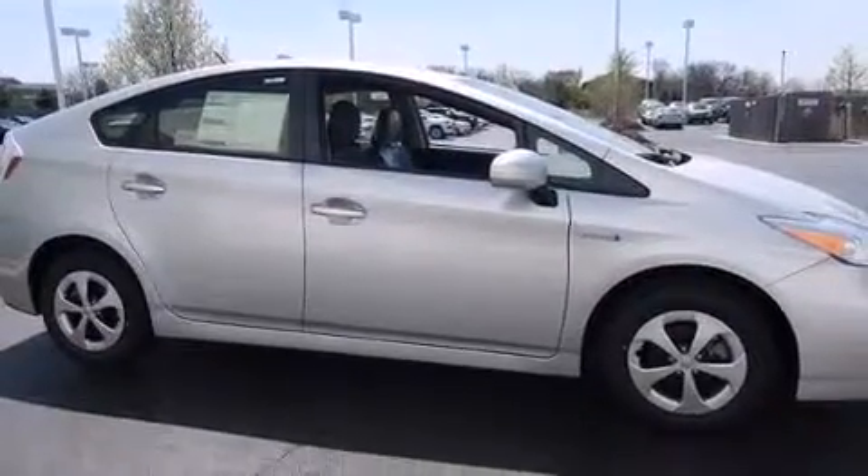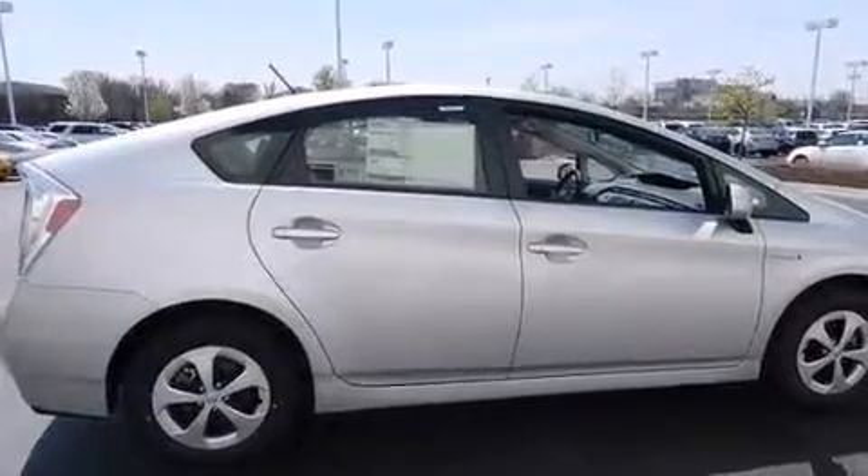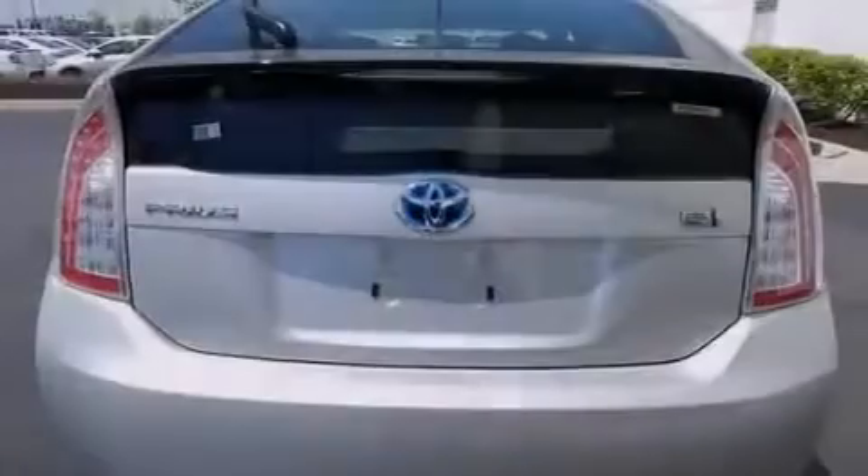All the following features are included: traction control and stability control systems, air conditioning with automatic climate control, cruise control, and a six speaker audio system.